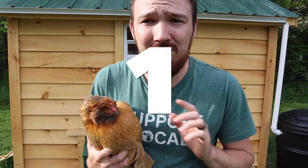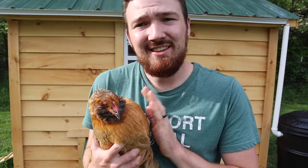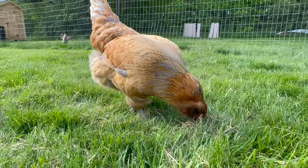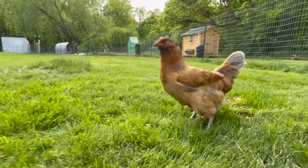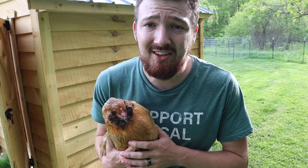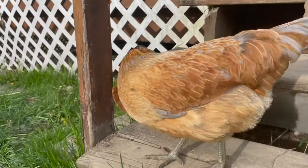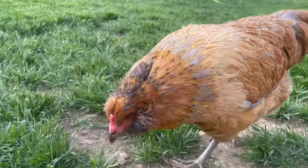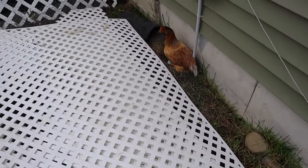Coming in at number one — if you've seen my vlogs you already know — it's the Americana. This is Sunny, my favorite chicken of all of them. Sunny likes to keep a small distance but is always willing to be picked up and held. She's perfect with the other chickens and great with us — a really friendly bird. I can carry Sunny around the yard for an hour and she wouldn't mind.